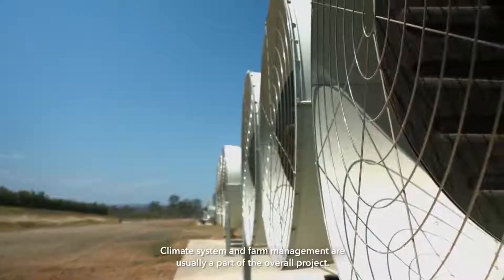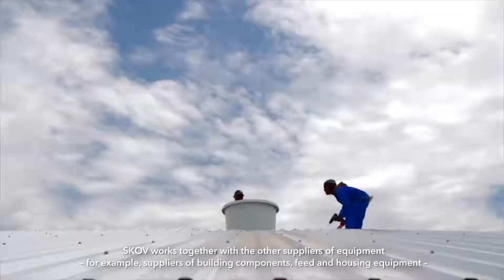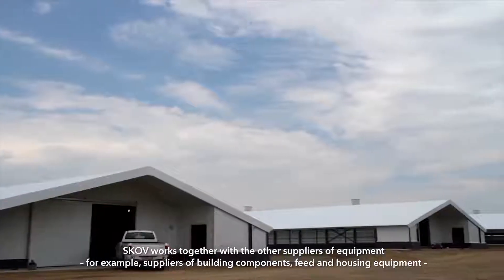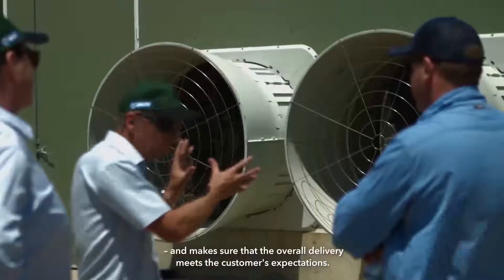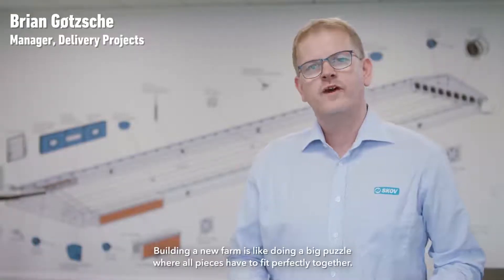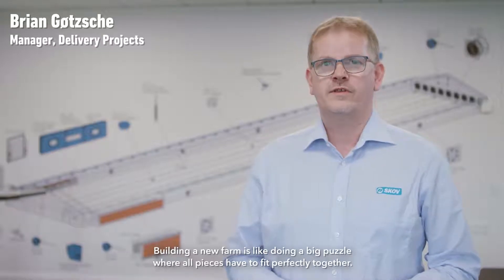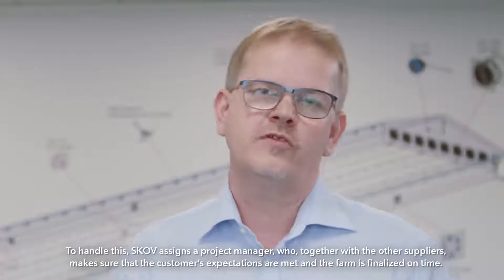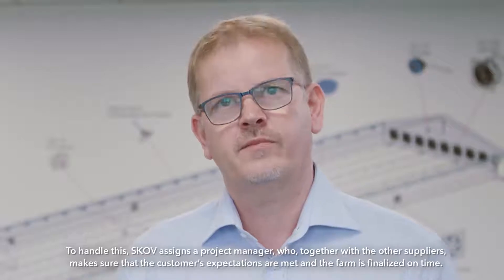Climate system and farm management are usually a part of the overall project. SCOV works together with other suppliers of equipment, for example suppliers of building components, feeding and housing equipment, making sure that the overall delivery meets the customer's expectations. Building a new farm is like doing a big puzzle where all the pieces have to fall perfectly together. To handle this, SCOV assigns a project manager that together with the other suppliers makes sure that customer expectations are met and the farm is finalized on time.